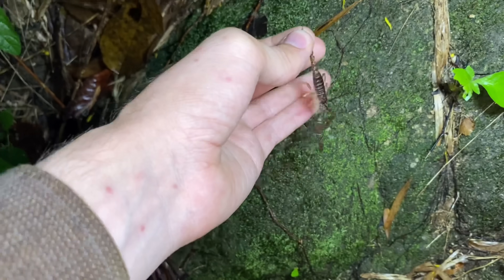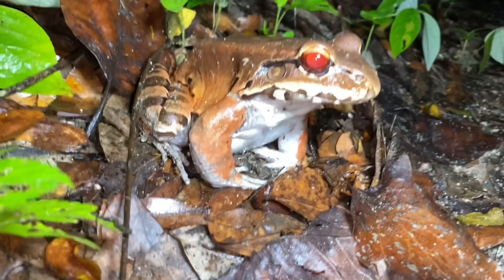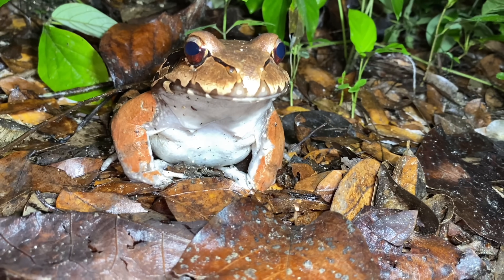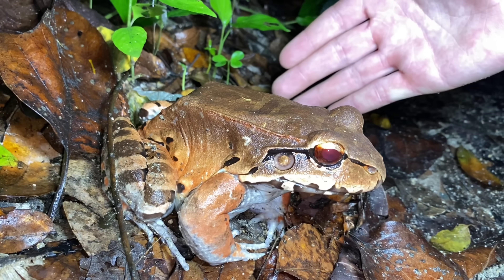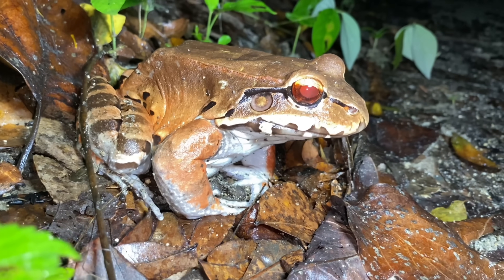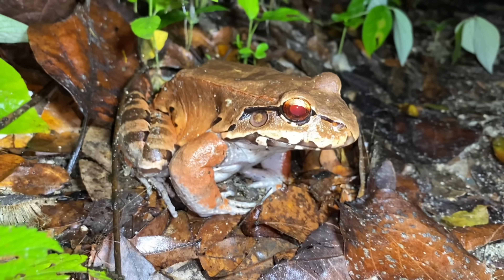There's a Leptodactylus savagei sitting on the side of the road — a little tough to approach these sometimes. Its eye isn't actually red; that's just the effect from the light. This is a very large frog — quite possibly the largest frog found in this region. Due to its size it's able to eat snakes, other frogs, lizards, and similar prey. You often find these hanging out next to their burrow, but I don't see one here.